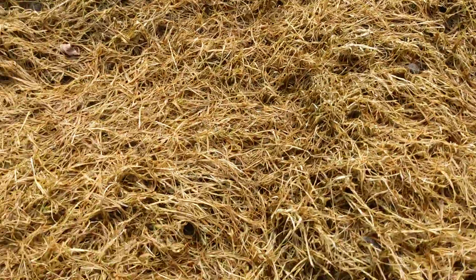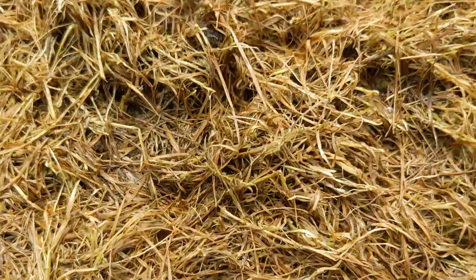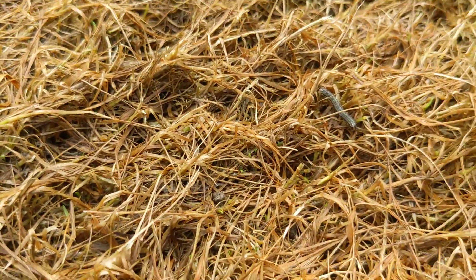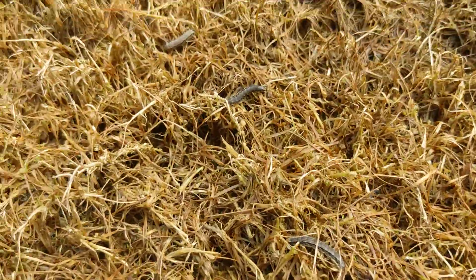This is an army worm that we have moving through here. If you get a little closer, you can see these little critters all over the place, of various sizes, all throughout the lawn. This is army worm. You can see them moving. Cutworm, army worm — they're all over the place.